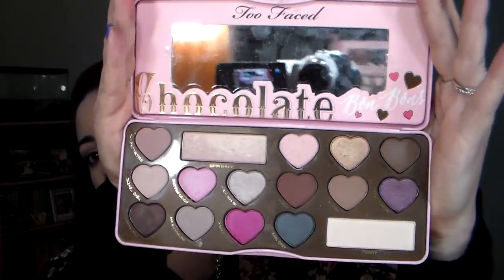We took on the new Too Faced Chocolate Bonbon palette. Basically what we decided to do was take this palette, use every shade in it for a week, test it out, and give you our thoughts. I did five days and was able to use up all the shades, and I got really creative with it. If there are any looks you'd like to see a tutorial on, let me know down below.